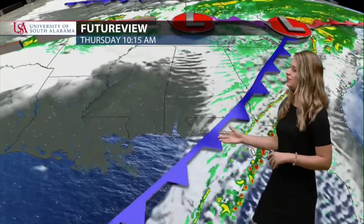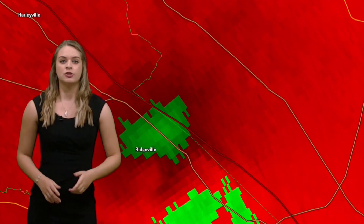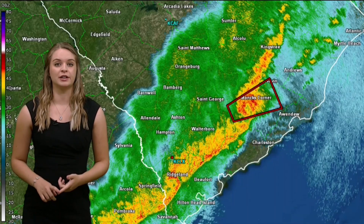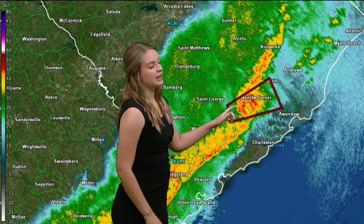If you're anywhere between these major roads — Highway 78, Interstate 26, and Highway 176 towards Monk's Corner — start taking action now. Put shoes on in case you're walking through debris, put helmets on, because based on this reflectivity this is a radar-indicated tornado.